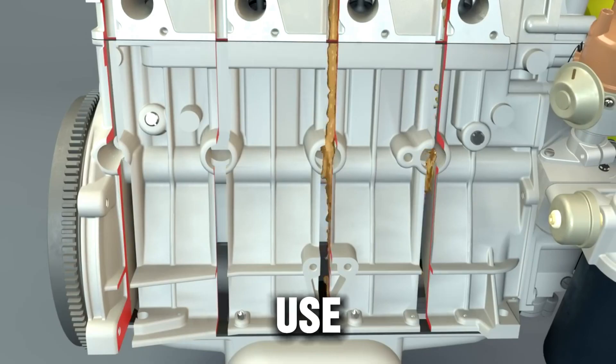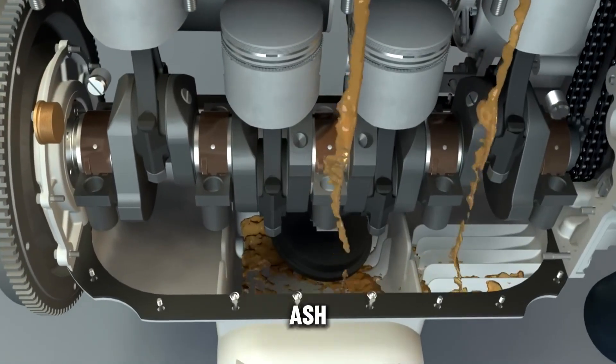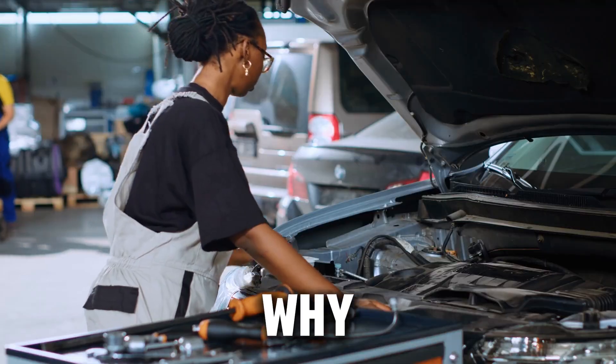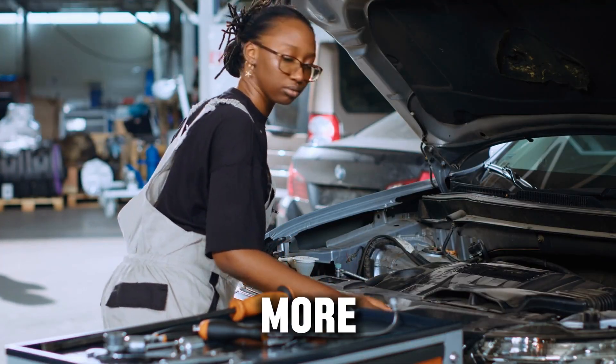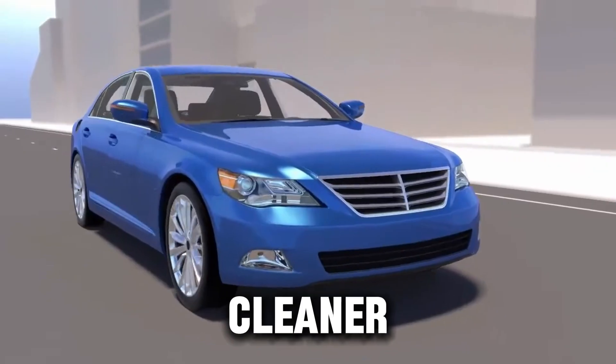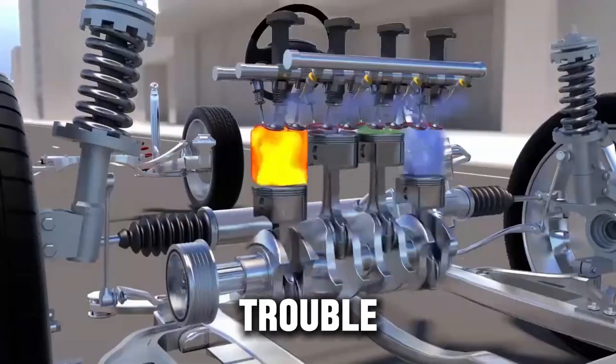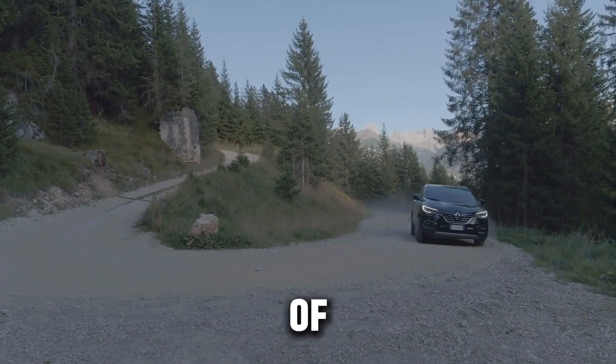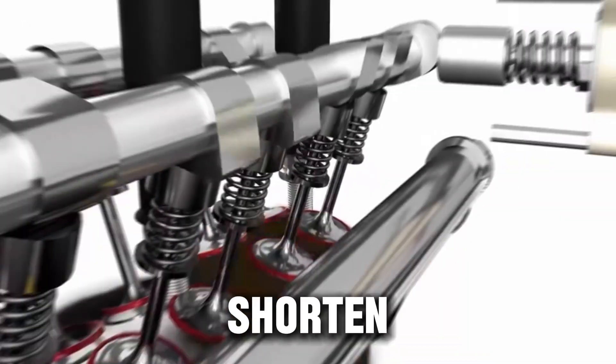Even worse, when you use the wrong type of diesel oil — like CI-4 instead of low-SAPS CK-4 or FA-4 — the extra ash and zinc can damage the DPF or even shorten turbo life. That's why most experts now say more detergent doesn't always mean cleaner. Sometimes it means more trouble. If your diesel engine is clean and modern, running too aggressive a detergent package can actually shorten its lifespan.